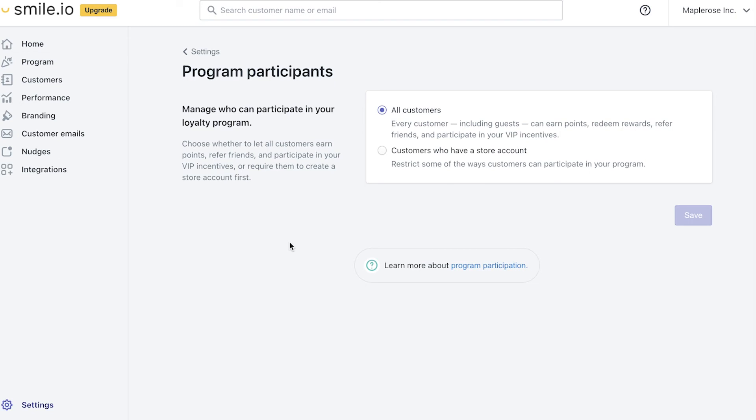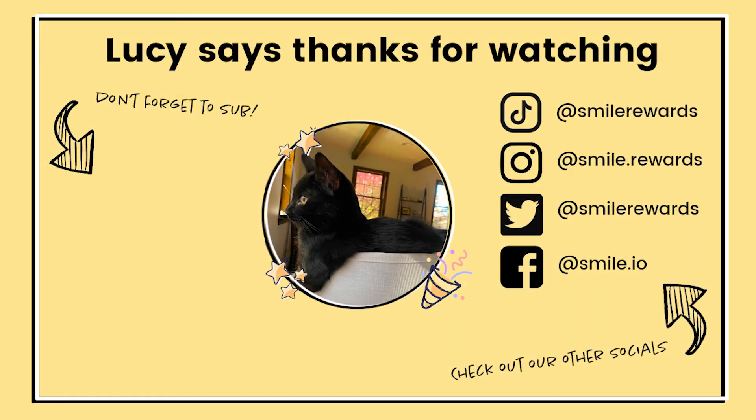For pre-existing customers, you can read the details about this feature on our help doc linked in the description below. Feel free to leave a comment and start a conversation about the feature and how it will be interesting for your stores. Also subscribe to our channel if you'd like to be updated on all the new features and ways that we're engaging with the ecommerce space.